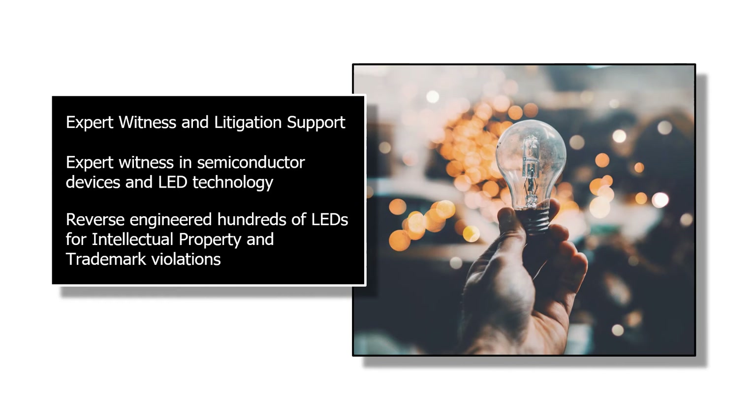MuAnalysis can provide expert witness and litigation support, particularly in the LED technology field where we have compiled a huge database of LEDs.